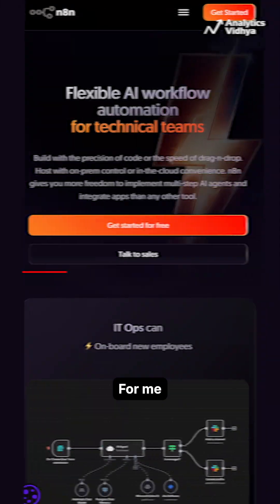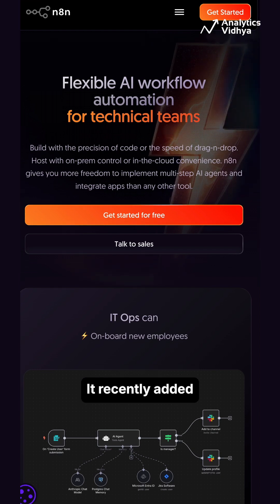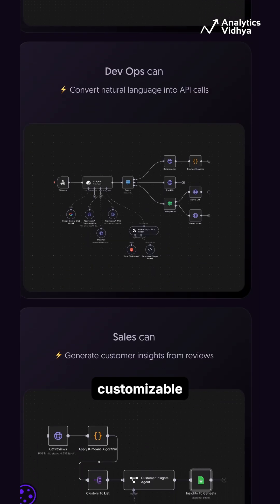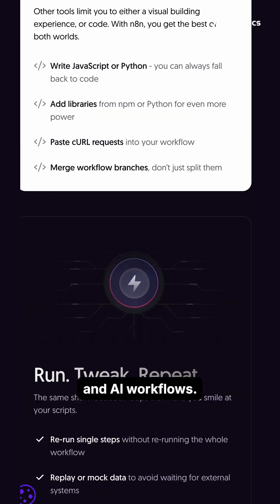Next, NA10. For me, this is the most powerful and flexible workflow automation tool with 400-plus integrations. It recently added AI agent features to blend classic automation with intelligent agents. It's open source, highly customizable, and perfect if you want a hybrid of traditional and AI workflows.